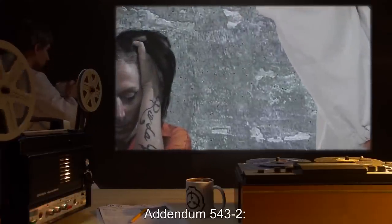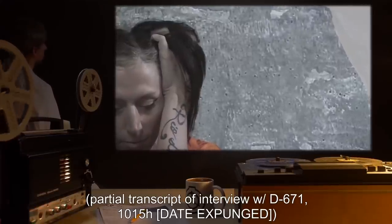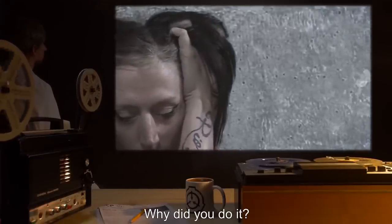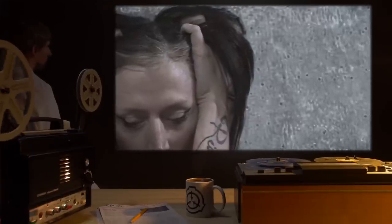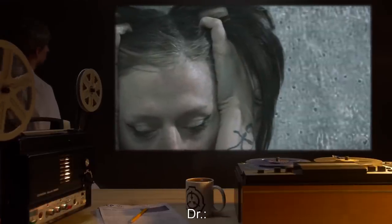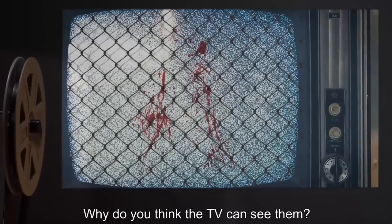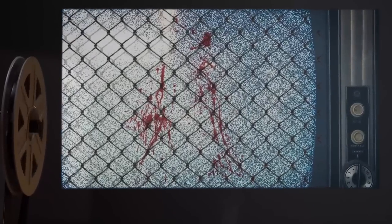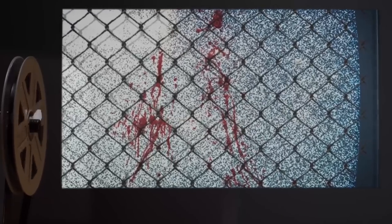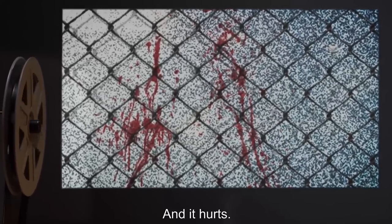Addendum 543-2 — Partial transcript of interview with D671. Doctor: 'Why did you do it?' D671: 'Because here isn't big enough. Not when you've seen there.' Doctor: 'Big enough for what?' D671 (pause): 'Why do you think the TV can see them?' Doctor: (silence). D671: 'Because they're everywhere. They're all through us. And we're not big enough. And it hurts.'